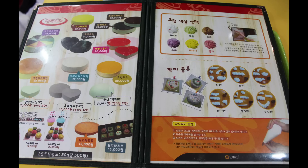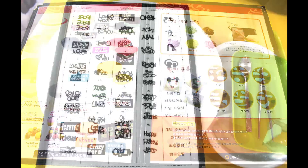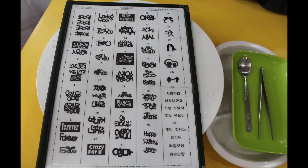When you arrive, the first step is to choose the size and shape of your cake. Next, you choose if there's any sugar design on top. I chose not to have one.